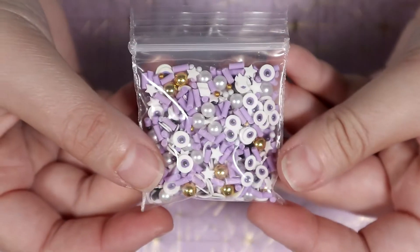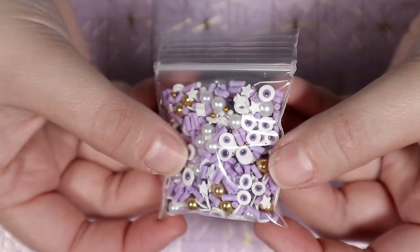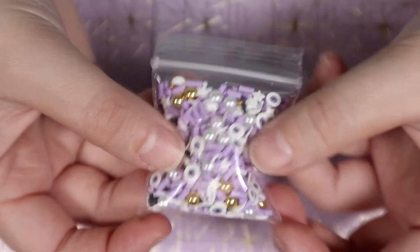The first package I got is my order from Creative Sup Creations. I got a couple sprinkles for my resin pieces. The first one I got was this creepy eyeball mixture.